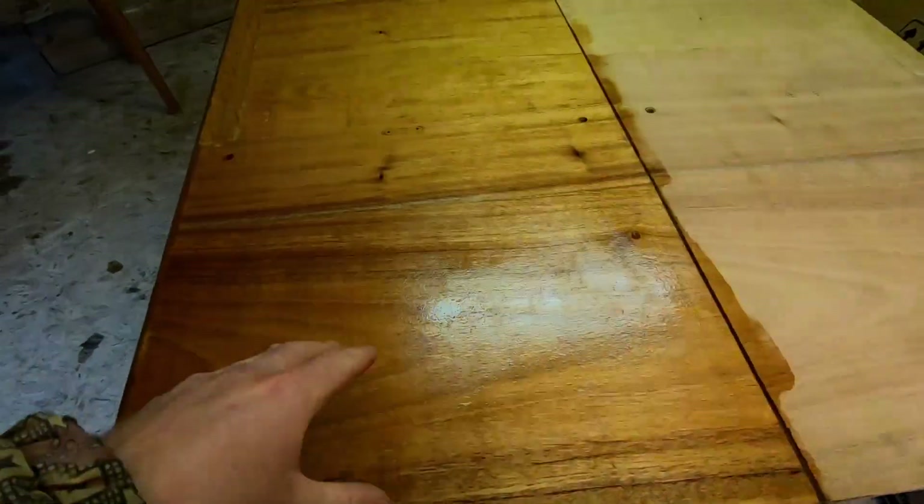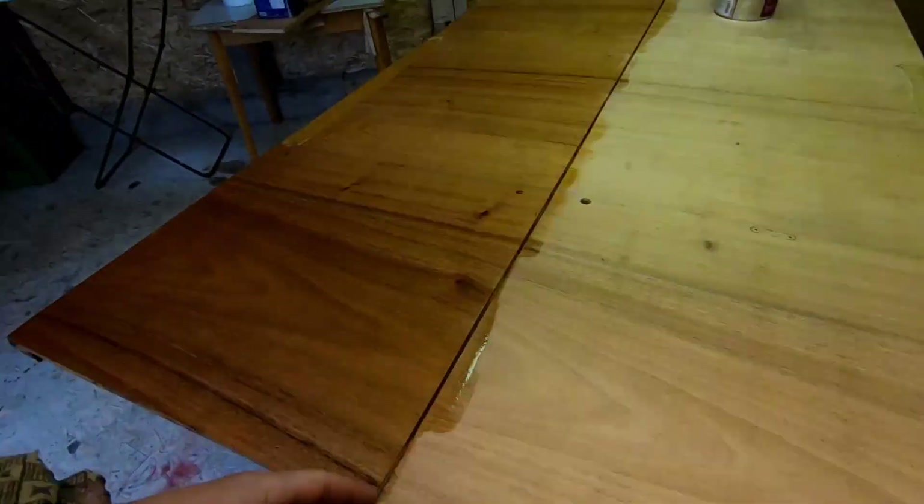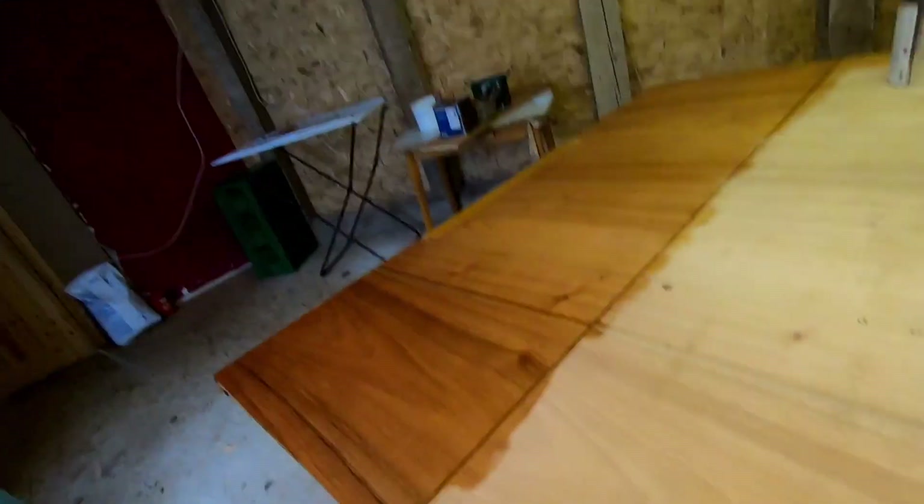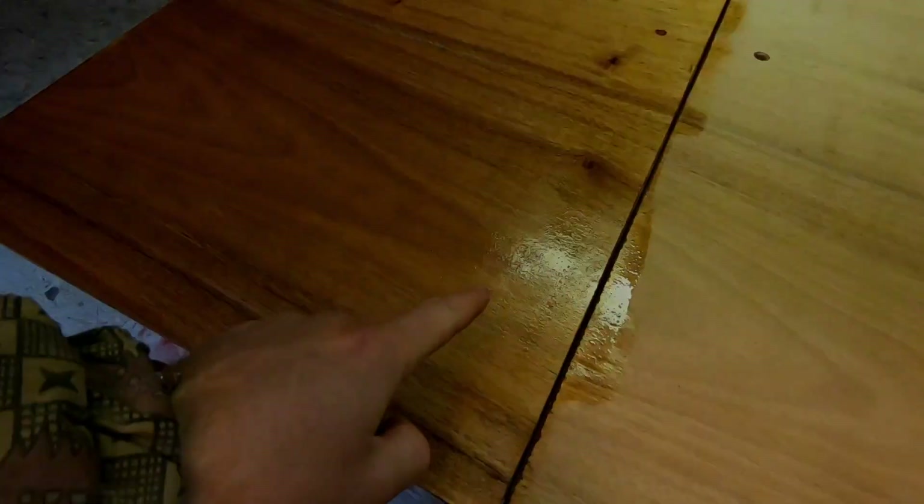Have a look at this — I can't really see it too much in the light but that's so much better. This is just coat one; it absorbs in and then we have to put another coat, but apparently it takes a couple of days before it fully absorbs. This is before and that's after — complete difference. Sorry about the waving light.